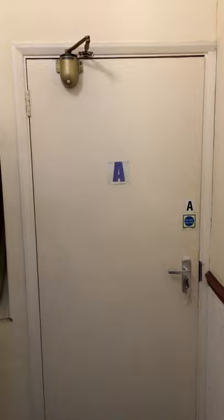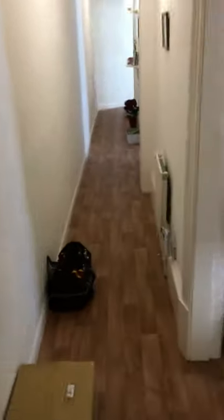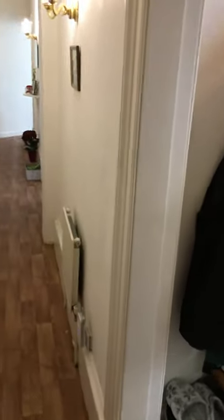Hi again, it's just Tom here from Spencer's estate agents. Just a very quick video walkthrough for 14a Highland Crescent Road, a one-bedroom ground-floor apartment that we've got to rent in Broomhill.